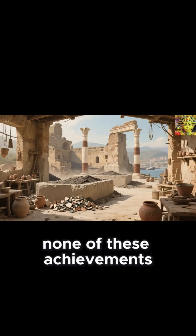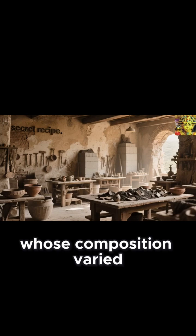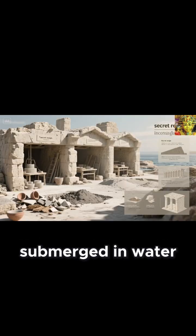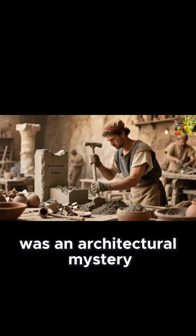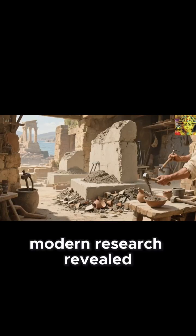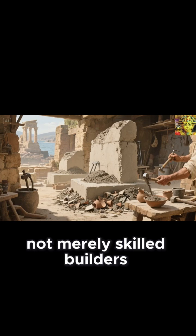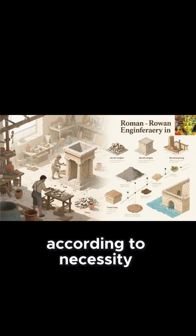None of these achievements would have endured without their ingenious innovation in concrete, a material whose composition varied between structures submerged in water and those standing on dry land. Roman concrete was an architectural mystery that puzzled scientists for centuries, until modern research revealed that the Romans were not merely skilled builders but master chemists who adapted their recipes according to necessity.